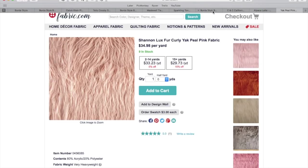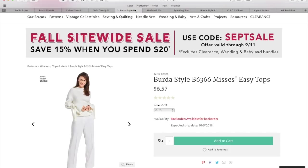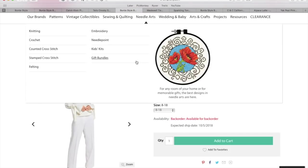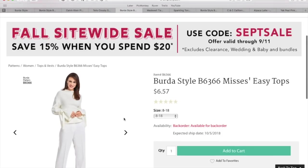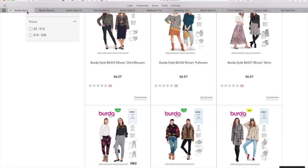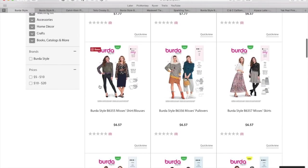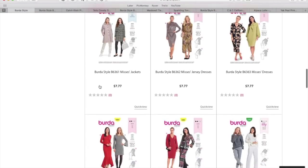Those are my recommendations for the new release from Berta Style. Let me know what you guys think of what I picked out, and that's going to do it for me today. Thank you all so much for watching — please give this video a thumbs up if you enjoyed it. I will see you all very soon. Bye!